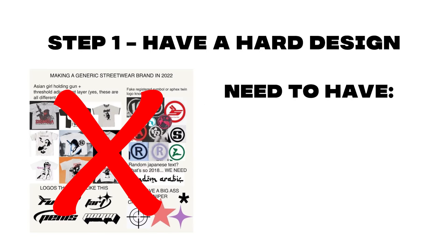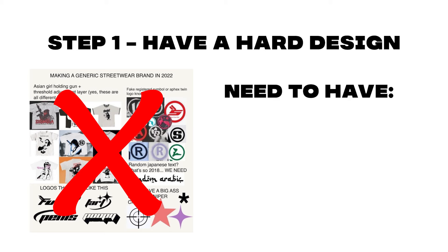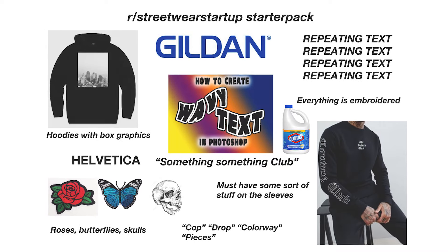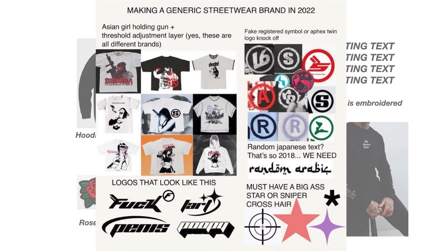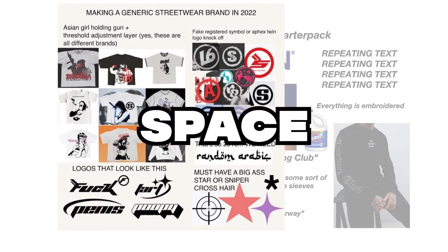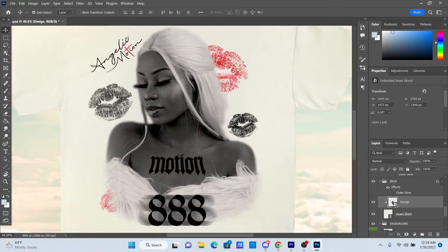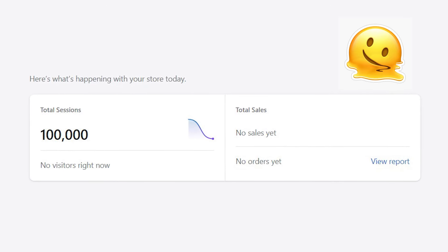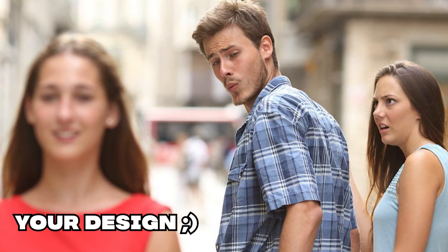To get things started, you want to make sure that you have a hard design. You don't want to question if your design is hard or not. You need to make a design where if you saw it in the mall, you would buy it on the spot. There are a lot of brands out here copying each other with no real differentiator — you need to disrupt the space. The design process is the most challenging and time-consuming portion of an entire drop, because everything is based off the design. If your design sucks, no matter how much promotion and marketing you run, you will still struggle to get sales. You need to create a design that essentially sells itself.